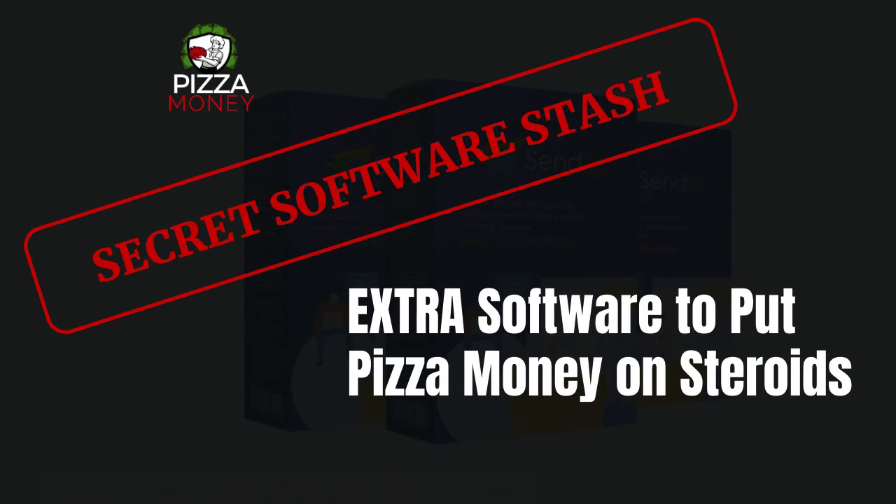That's the Secret Software Stash. It's one video, probably only around five minutes, and I'm going to walk through the software and tell you why you would use these tools to enhance your Pizza Money strategy. This is Danny Ford with the Rejection Free Formula — no calling, no chasing, no convincing.